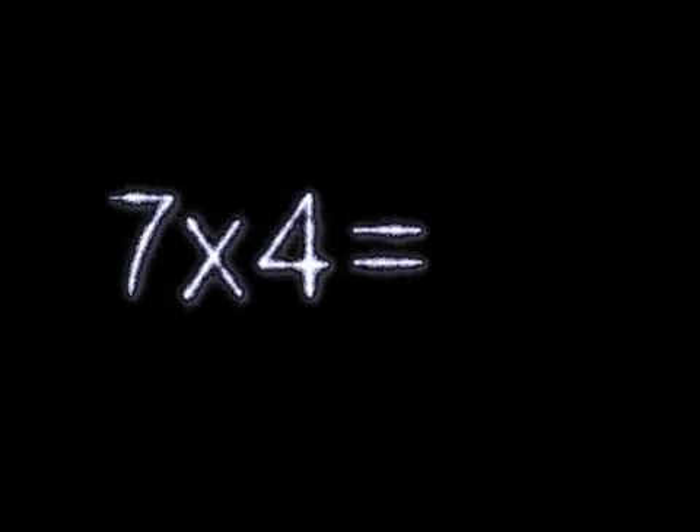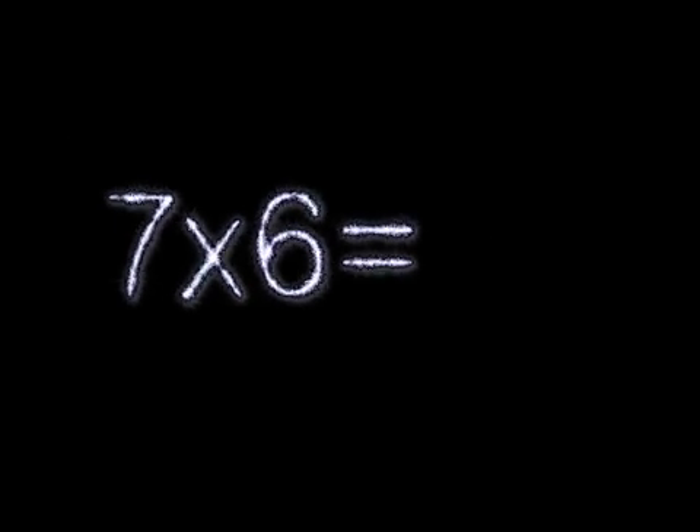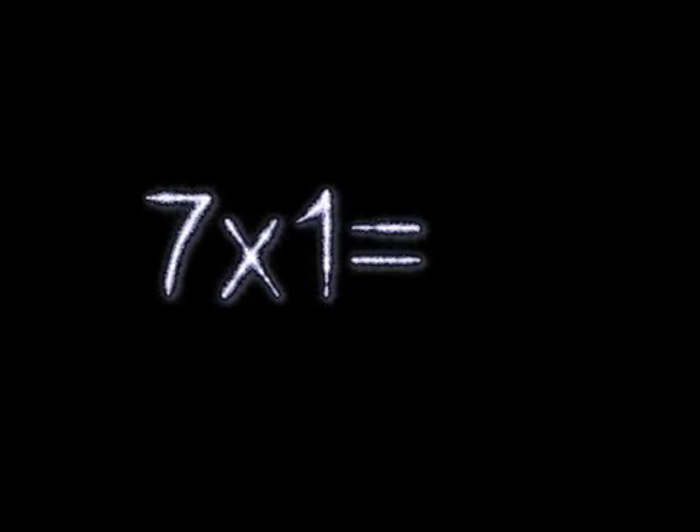7×6 is... 7×4 is... 7×6 is... 7×1 is 7. Thank you.